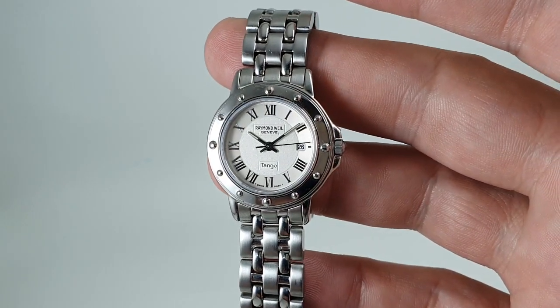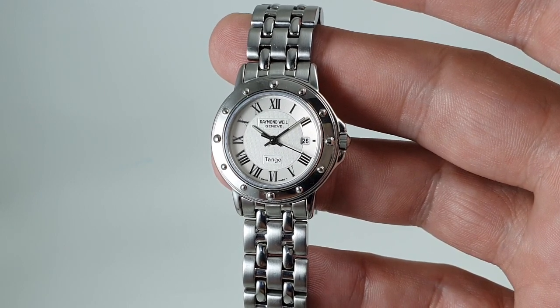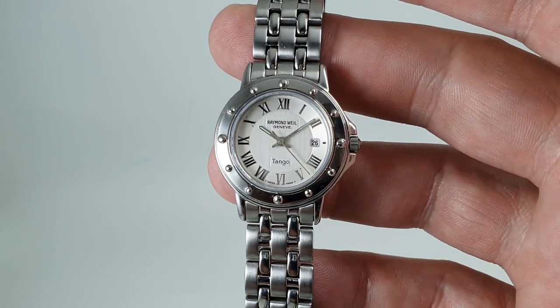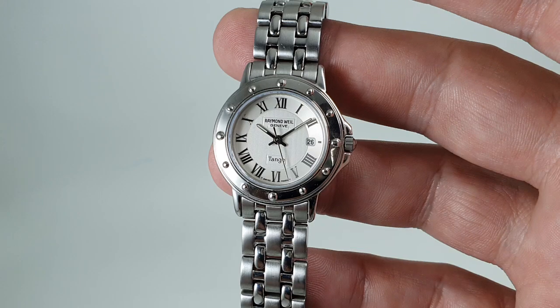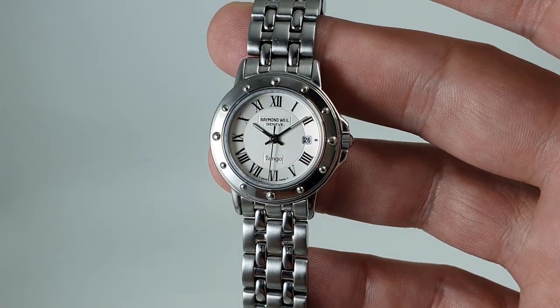We're selling an awful lot more ladies watches than we were, and a lot more than the trade does in general. So we're going to be buying a few more — that might not please everybody because most of our viewers are guys, but we have to go with what's selling.